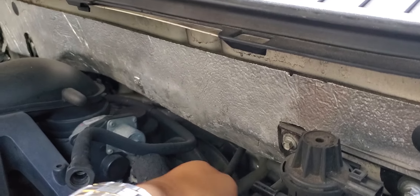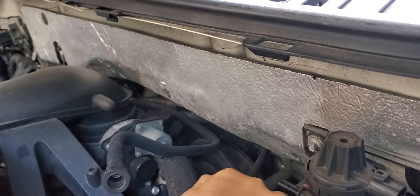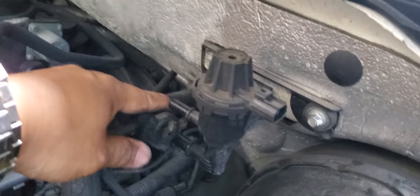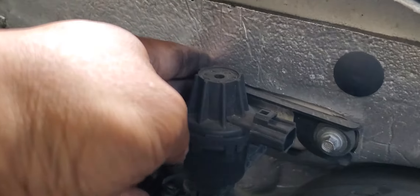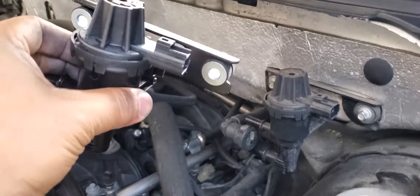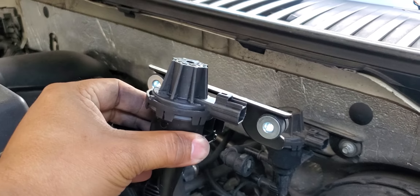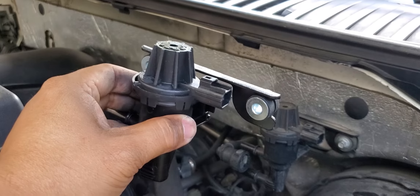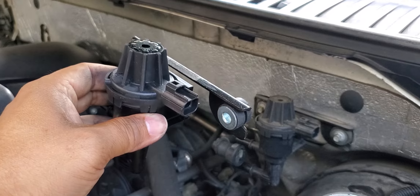You gotta finagle with it a little — there you go. Last thing: an 8-millimeter socket to take out those two screws, and that'll be it. Then do everything in reverse — mount the valve, reconnect all the hoses and the electronic connector, and you're done.